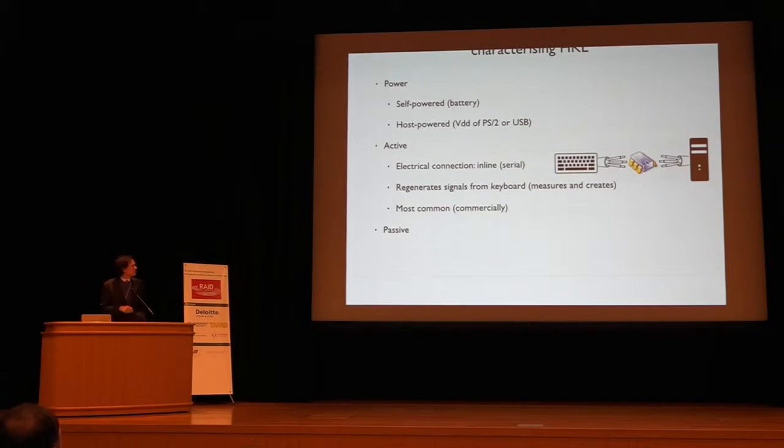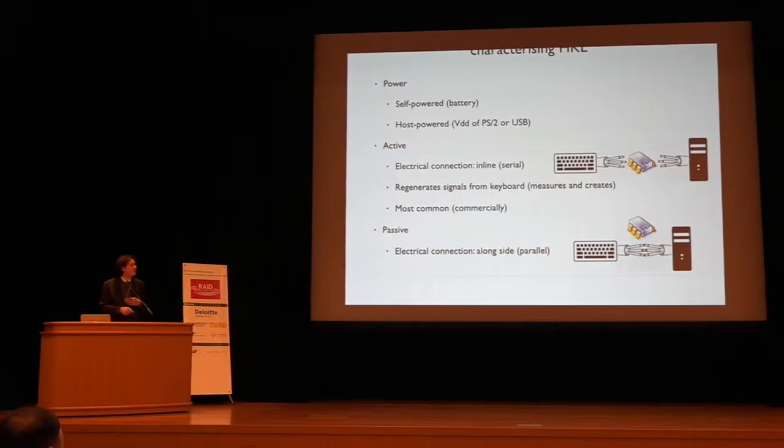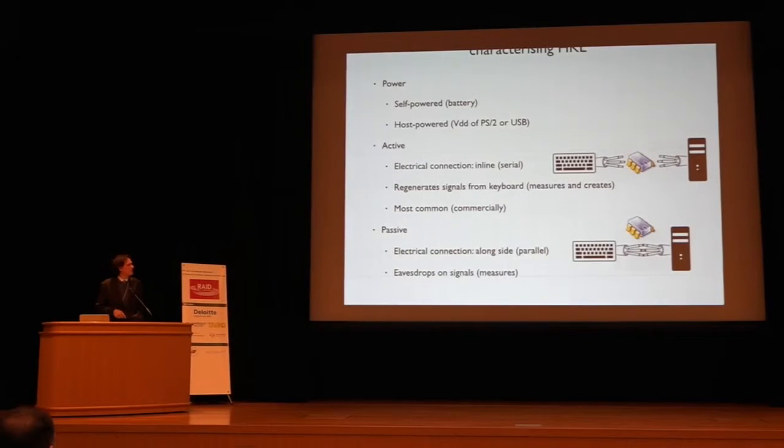A passive keylogger — which is what we focused on — actually sits in parallel with the keyboard and the PC. It's passive in that it doesn't have to intercept and then regenerate the signals. If an active keylogger doesn't regenerate the key press, then it never happened. This variety of keylogger just eavesdrops on the signal.